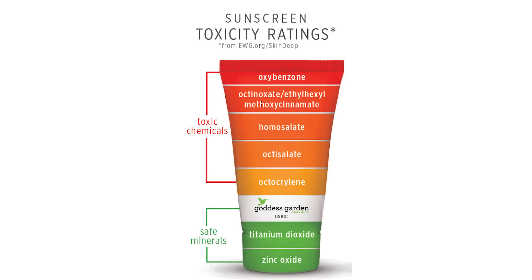Two of the most controversial chemical filters are oxybenzone and octinoxate. Oxybenzone is a widely used chemical filter in sunscreens, but it's been linked to hormone disruption, allergic reactions, and its potential to cause cancer. Some studies have suggested that oxybenzone may mimic estrogen in the body, potentially increasing the risk of hormone-related cancers.